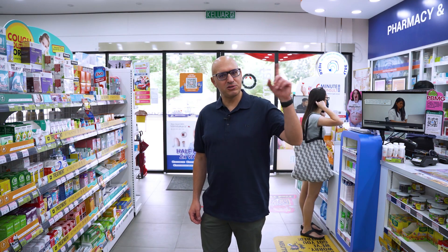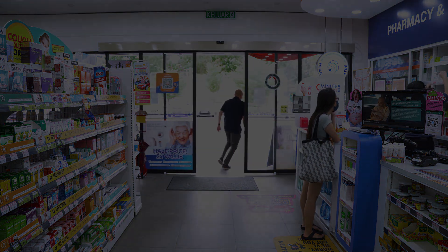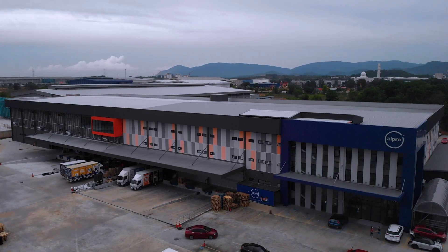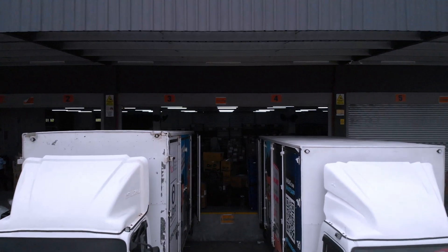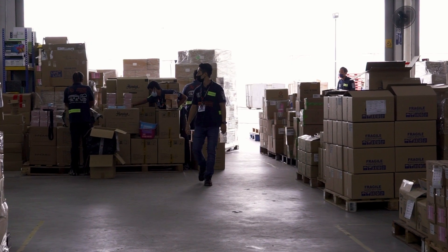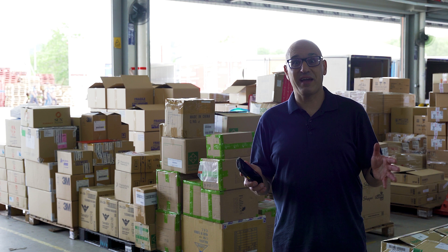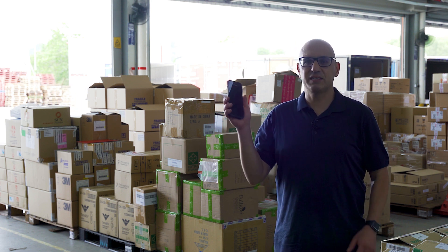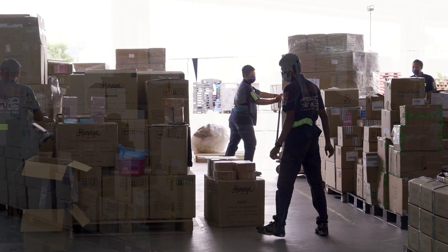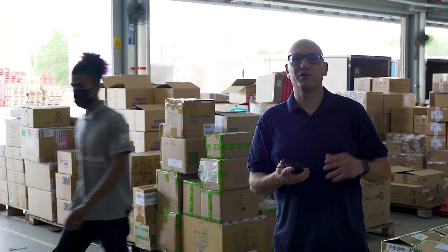Let's go take a look at the distribution center and see what digital transformations they've done back there. It's a busy place with a lot of people running around fulfilling orders, picking and packing. The TC21 is being used extensively throughout the warehouse — starting where goods are coming in, where it's used to acknowledge that goods have been received and then put on the shelves ready for picking.